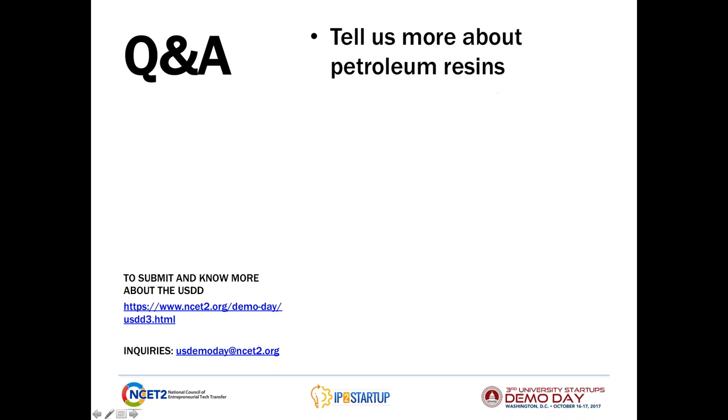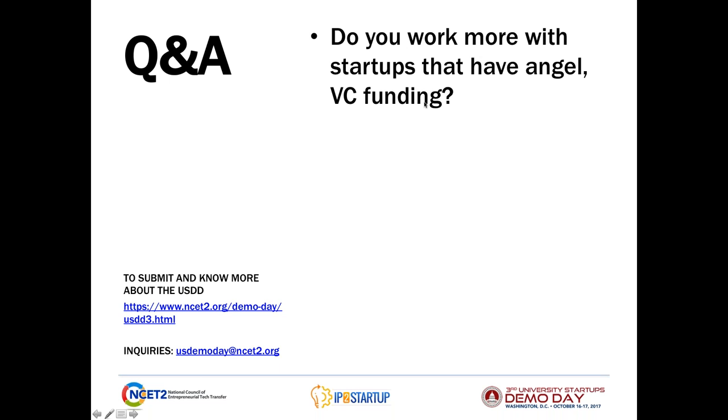Our next question is a little more technical: Tell us more about petroleum resins. So petroleum resins — some of our polyesters would fit that category as well as some of our hydrocarbon resins. What I'd say is maybe reach out to us and we could have a more specific conversation about that.